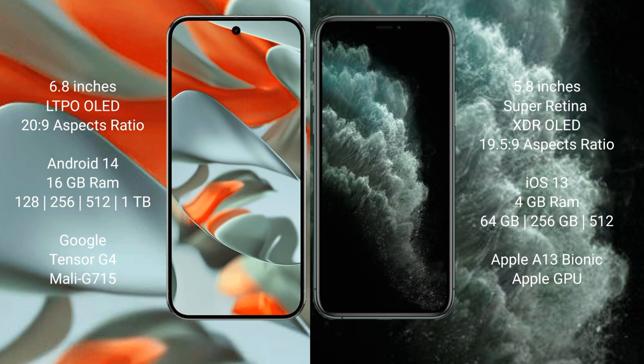The Google Pixel 9 Pro XL comes with 16GB RAM and 128GB, 256GB, 512GB, or 1TB internal storage, powered by the Google Tensor G4 processor with an Adreno GPU. The iPhone 11 Pro comes with 4GB RAM and 64GB, 256GB, or 512GB internal storage, powered by the Apple A13 Bionic processor with Apple GPU.